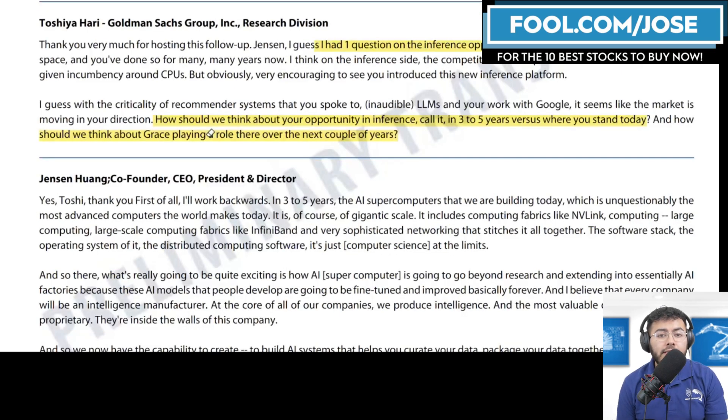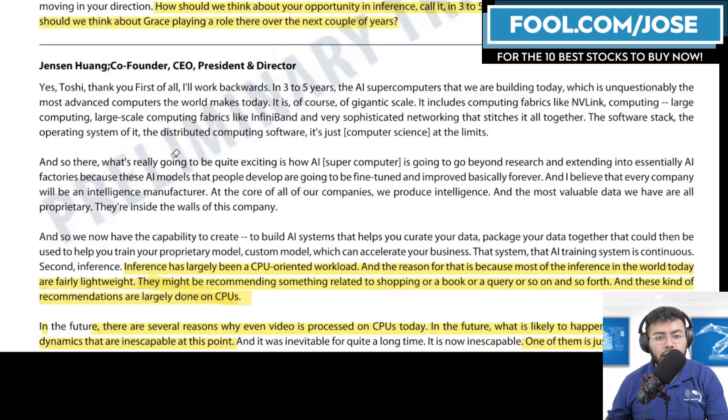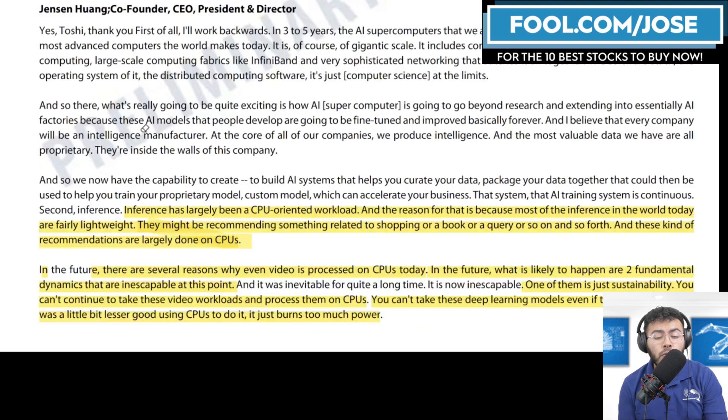An analyst asked for more insight on the inference opportunity over the next couple of years. CEO Jensen Huang explained that inference right now has largely been a CPU-oriented workload, which signals a huge growth opportunity since it's not yet widely accelerated. The reason it's CPU-oriented is that current models are fairly lightweight — recommending shopping items, books, or queries — and these are largely handled on CPUs. Even video is still processed on CPUs today.